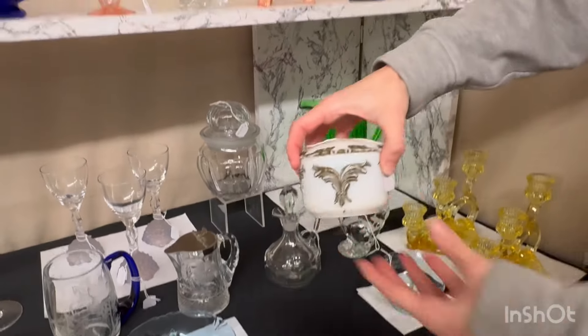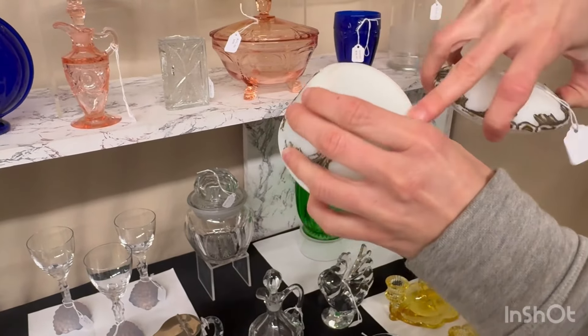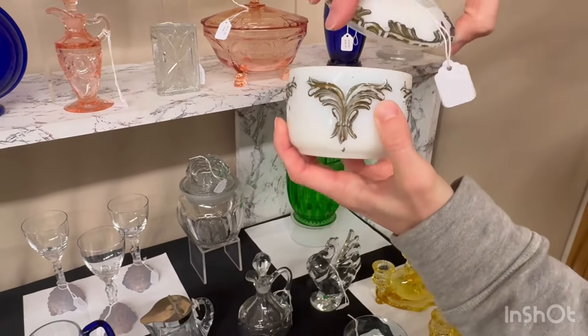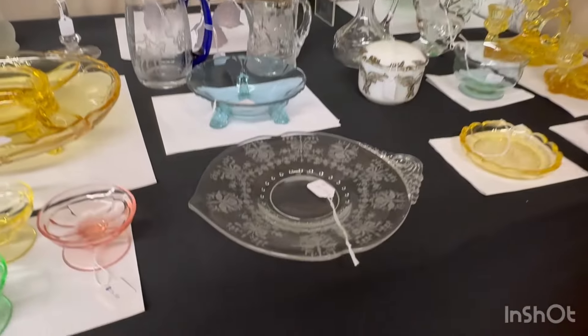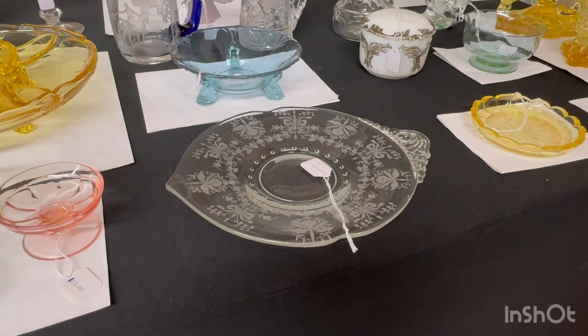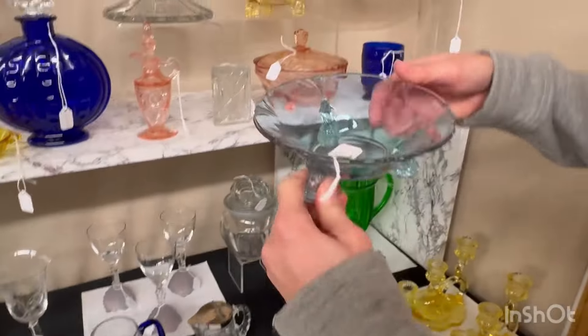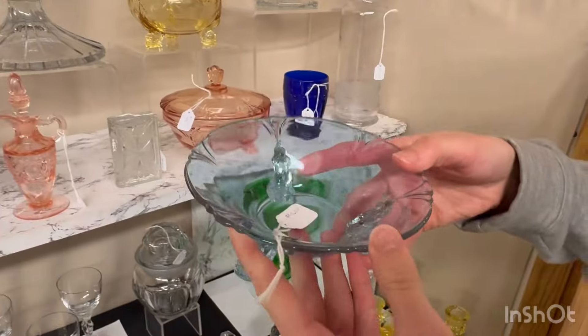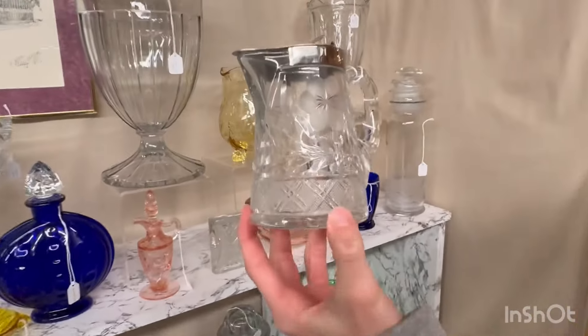Next we have a nice lamp with sea prisms around the outside. I don't believe the shade is Heisey. It does work and it's $475. Putney and diamond point sugar shaker, $65. The lid does come off — nice little piece.